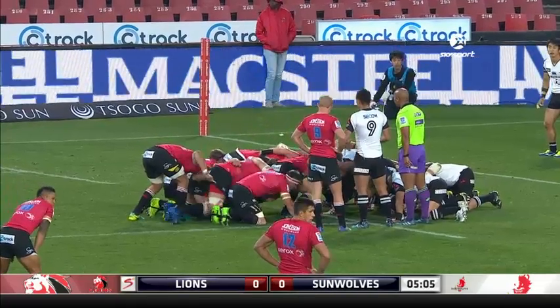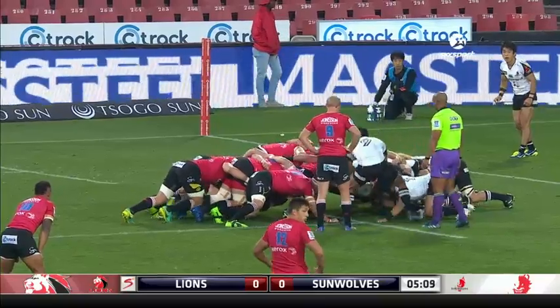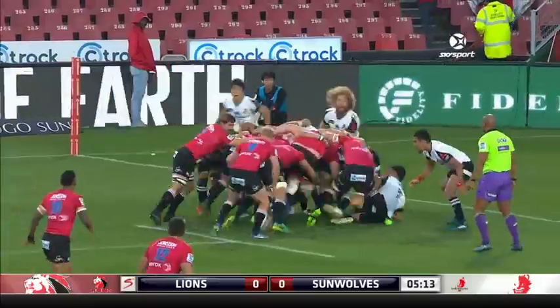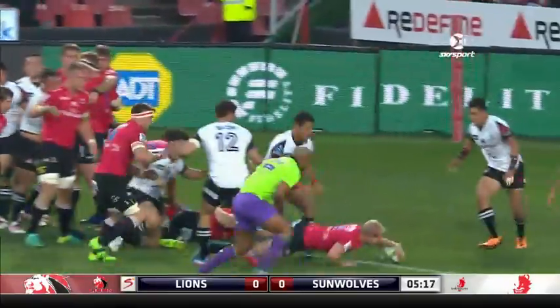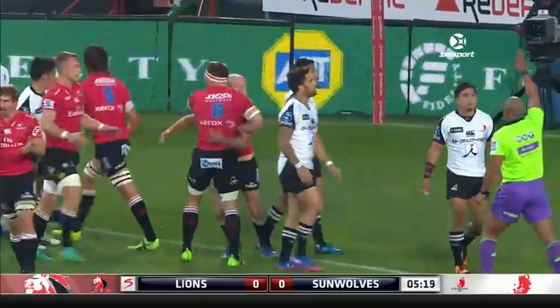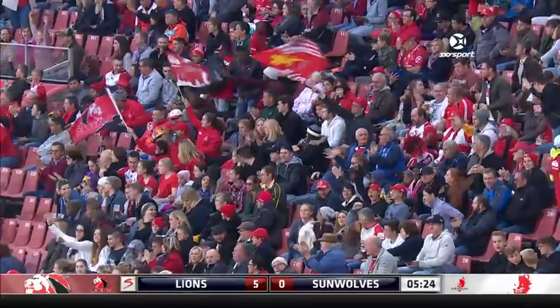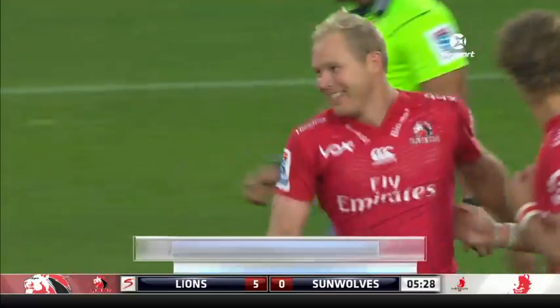Which can happen with these shorter opposition props. It's a wonderful scrum from the Lions, and Crenier at the tail, wriggling his way through and over. Brilliant work from the Lions' eight. And the newly capped Springboks scrum half, Ross Crenier, gets his third try of this campaign.